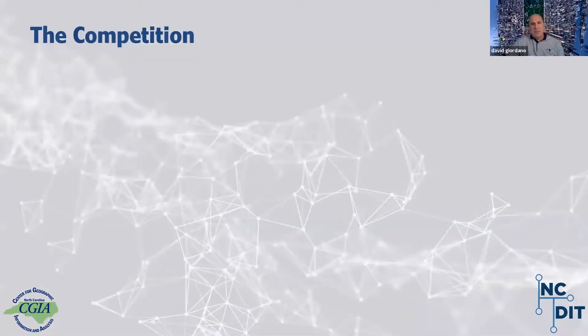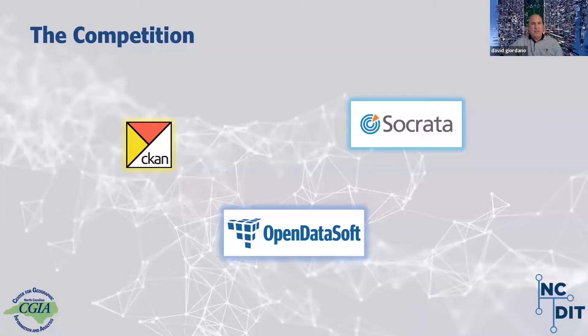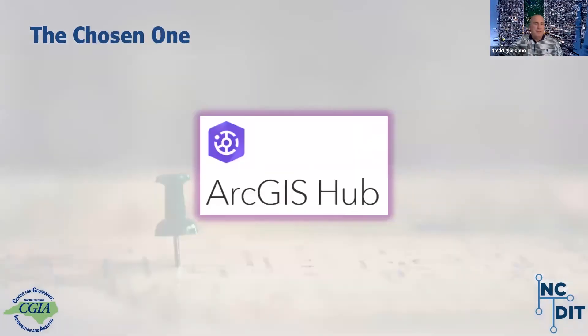In our evaluation, we looked at a couple of different technologies. CKAN was one of them, Socrata was another, and Open Data Soft as well. We evaluated all of these — they all have their pluses and minuses. It's important to note that we weren't trying to provide open data functionality for the whole capital-E enterprise; we were narrowly focused on geospatial data. ArcGIS Hub was the chosen one — it was the winner.